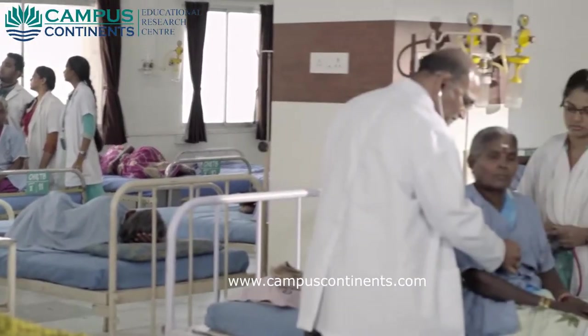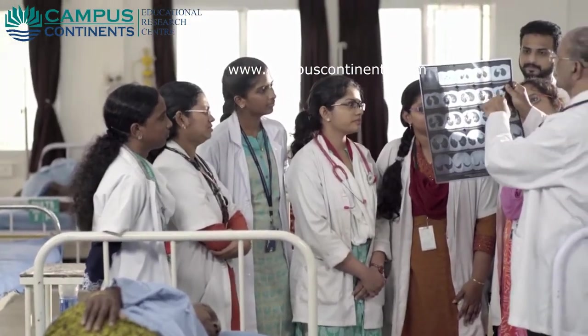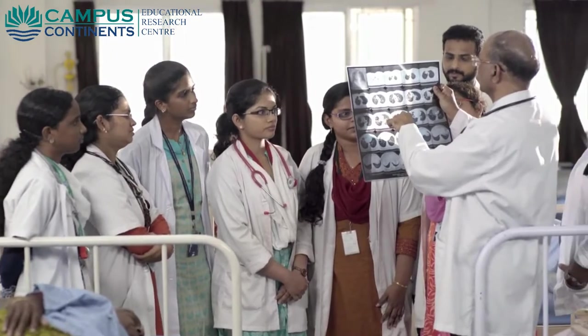The attached hospital with excellent patient care facilities provides the students good opportunities to learn through a practical approach.